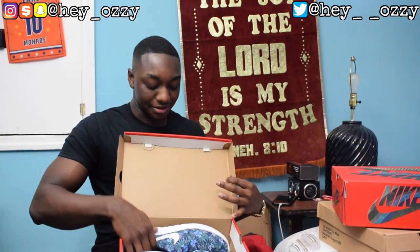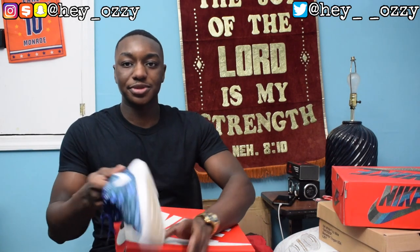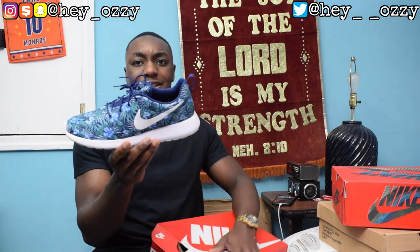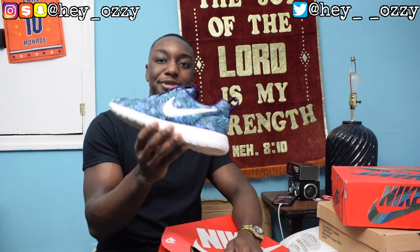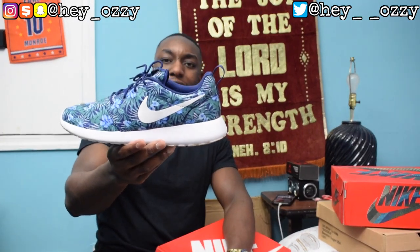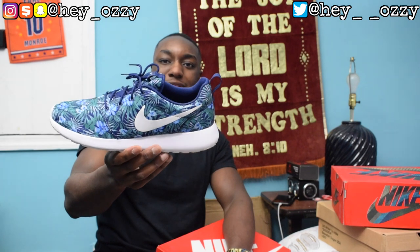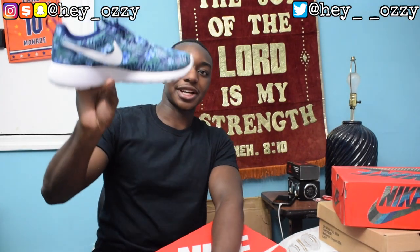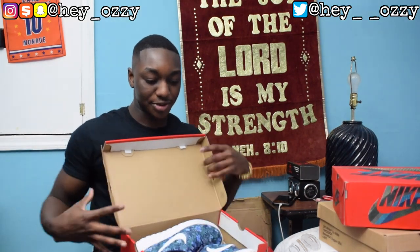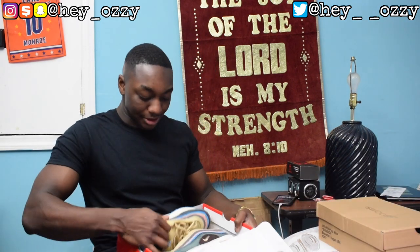Next I have Roshe Runs — I used to have two pairs but gave away a blue pair to a friend who needed shoes for work. I kept these because I got them for around 40 bucks on clearance at Shoe City — less than retail. I like the floral print. This is like my summer or spring shoe, super light and comfortable. When Roshe Runs first came out they were $75, and now they've got the Roshe 2 and other versions.